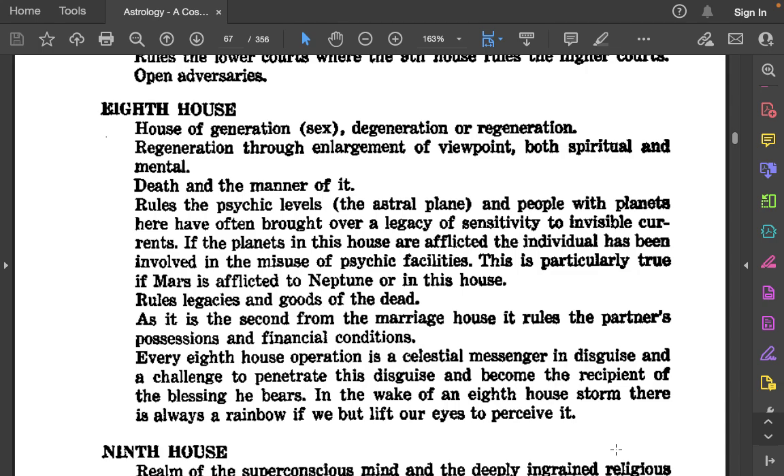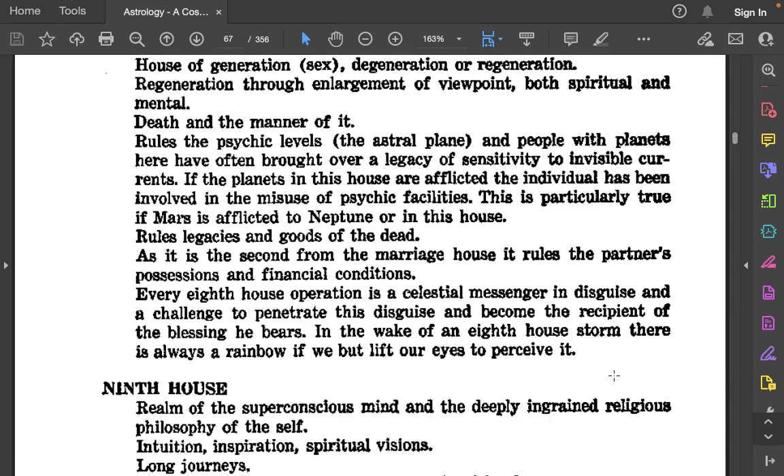The 8th house: The house of generation, sex, degeneration or regeneration — regeneration through enlargement of viewpoint, both spiritual and mental. Death and the manner of it. Rules the psychic levels, the astral plane. People with planets here have often brought over a legacy of sensitivity to invisible currents. If the planets in this house are afflicted, the individual has been involved in the misuse of psychic facilities — particularly true if Mars is afflicted to Neptune or in this house. Rules legacies and goods of the dead. As it is the second from the marriage house, it rules the partner's possessions and financial conditions. Every 8th house operation is a celestial messenger in disguise and a challenge to penetrate this disguise and become the recipient of the blessing he bears. In the wake of an 8th house storm, there is always a rainbow if we but lift our eyes to perceive it.